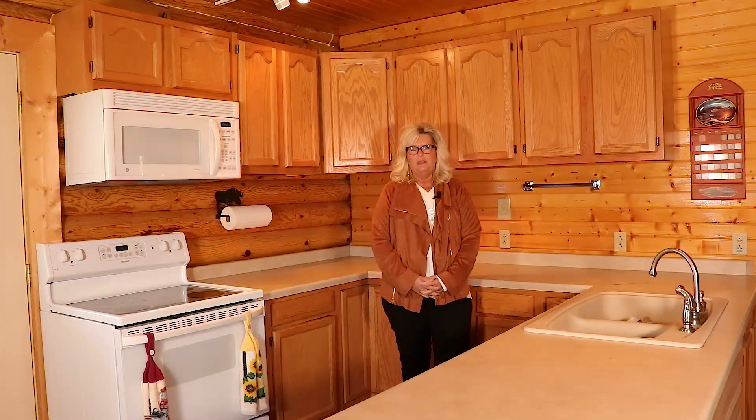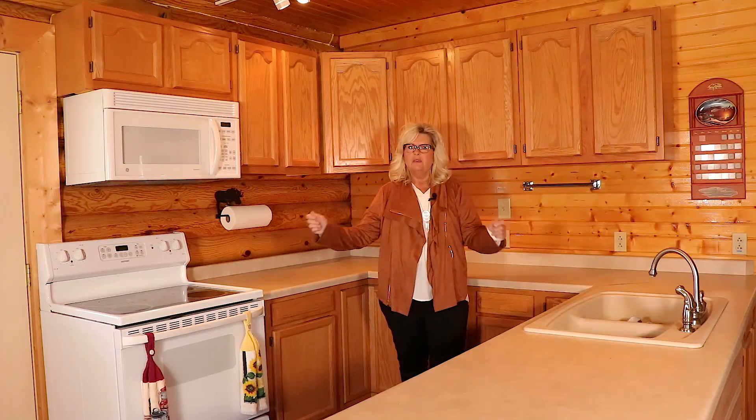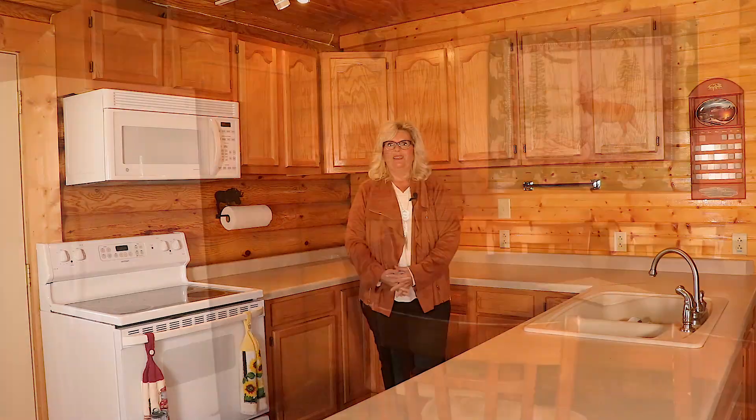I'm in the kitchen of this beautiful home. This kitchen has a great horseshoe style, plenty of room for cooking those meals or that deer meat once you have shot your deer for the season. We have a granite sink, and we do have a dining room back over there to my right.